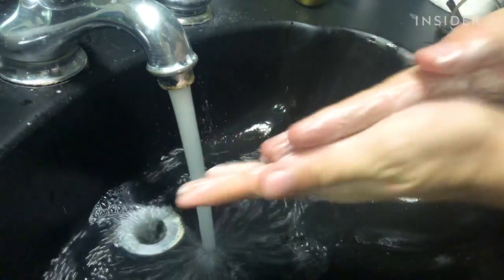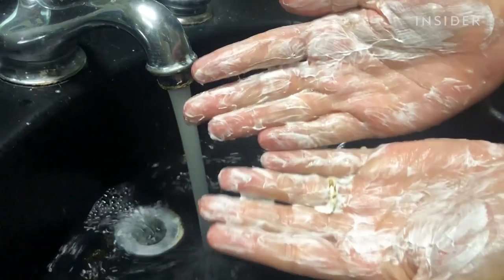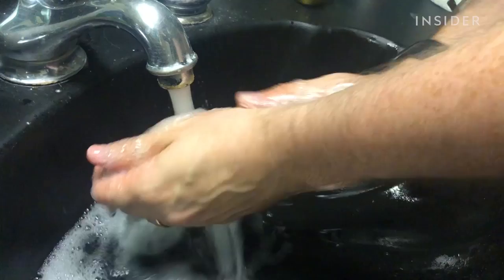I was surprised by how well it lathered up in my hands and in my hair. I figured because it was powder it would have been chalky and kind of harsh. But actually, it felt really smooth and creamy in my hair, and it was easy to lather and easy to rinse out. It's been about a week since I started using the powder shampoo, and I've definitely noticed that my hair is softer, with a lot more bounce. Overall, I'm very happy with it. I think it's made my hair a lot easier to manage, and it's given it that height that I like.